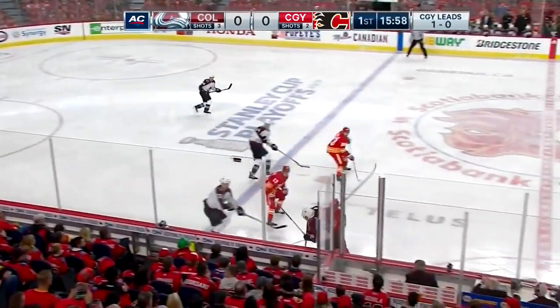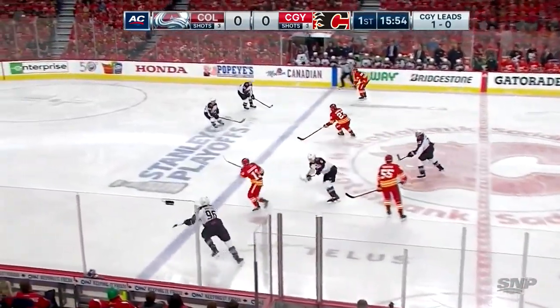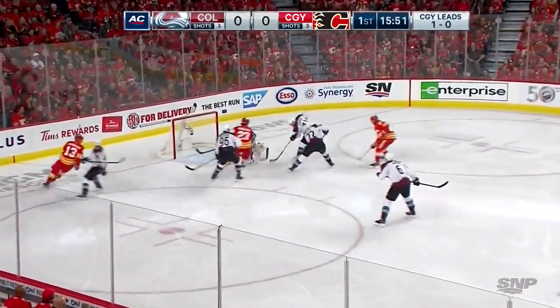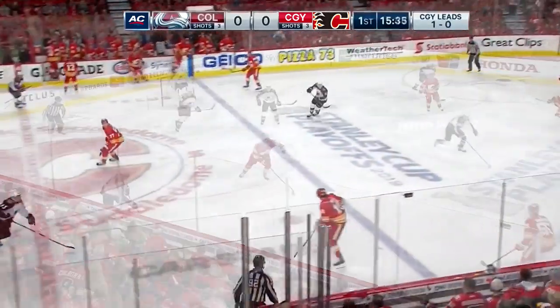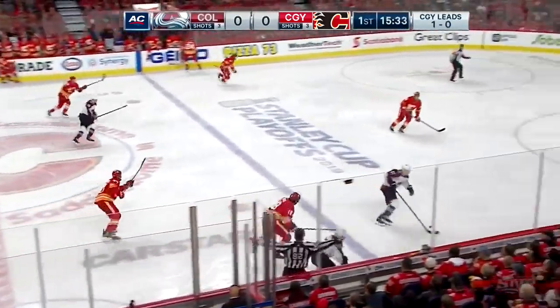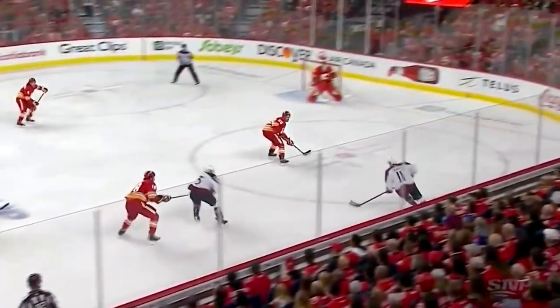Rebound comes to Rantanen now. He's knocked down by Hennepin on a good shot. Sean Monahan in, has Gaudreau. Gaudreau. Monahan couldn't get a shot away. Grubauer pokes the puck away from the top of the crease. James Neal. Pass behind him. Calder, into the zone, out front. Backhand stopped by Smith off Nieto.